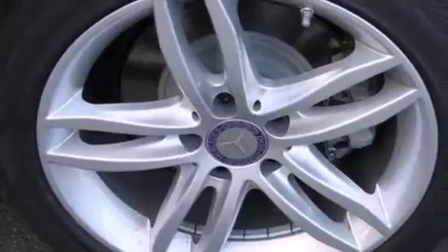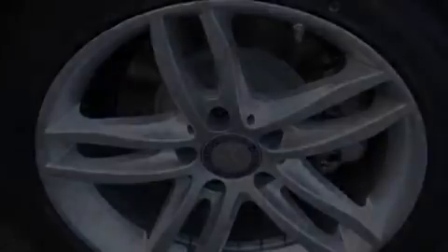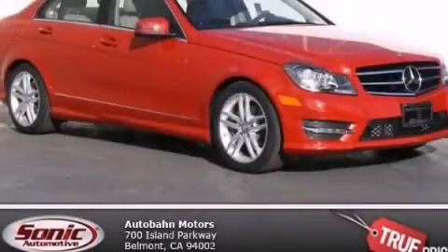With an EPA estimated rating of 31 miles per gallon on the highway, this automobile is clearly a fuel-efficient choice. Contact us today to arrange your test drive.